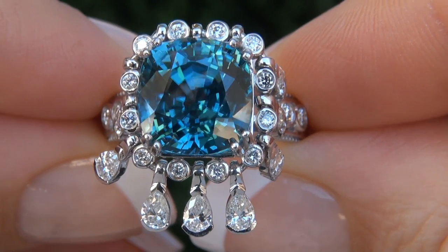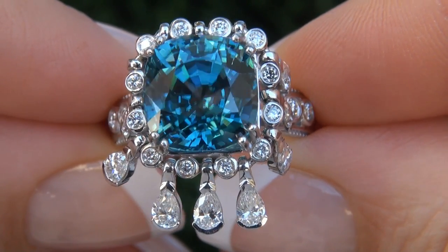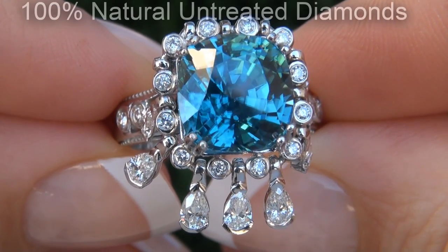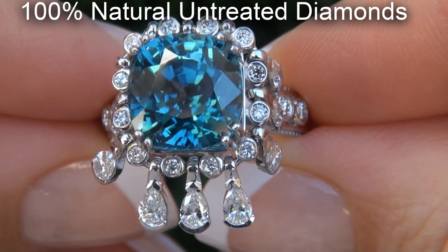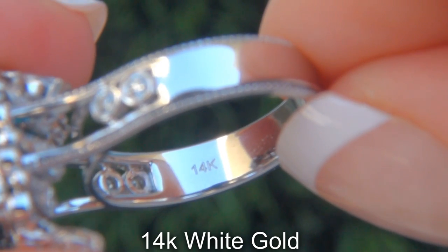Our gemologist also checked and verified every aspect of the ring and confirmed that it is a genuine blue zircon accented with 100% natural untreated diamonds, and the setting is heavy solid 14 carat white gold.